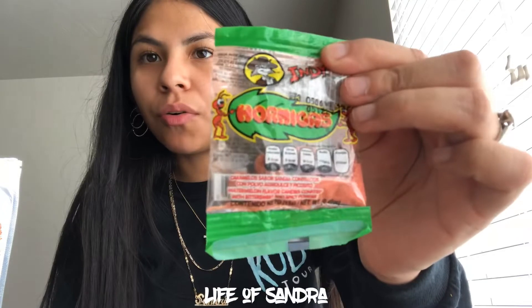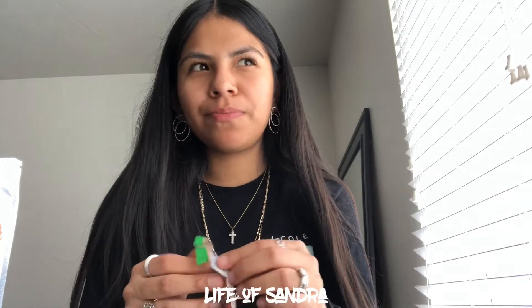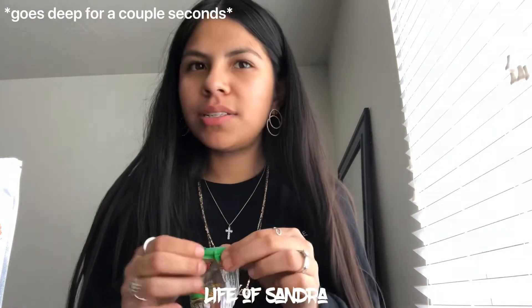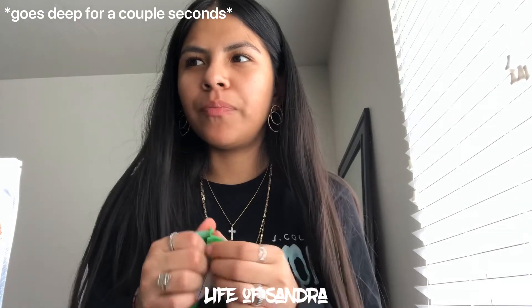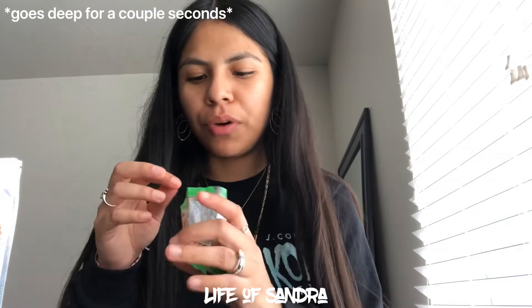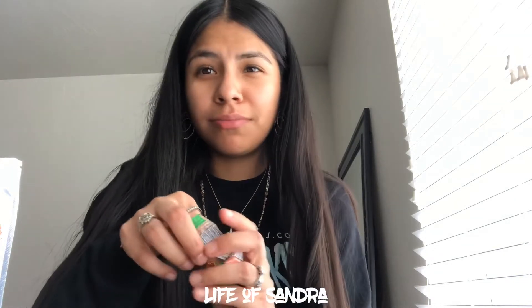Next I'm going to try the little hormigas. If you know about these, you had a lit childhood — or you were probably broke, maybe a little bit of both. Honestly, you didn't have to be rich to have a good childhood. We were poor and I liked my childhood. But these are so good — it's basically hard watermelon candy covered in chili.